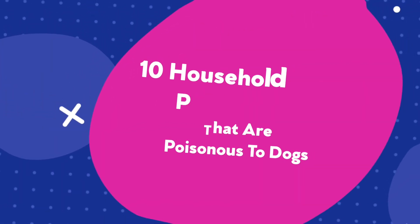Hey, I'm Dan from Dan's Pet Care, and today we are going to be talking about 10 household plants that are poisonous to dogs.